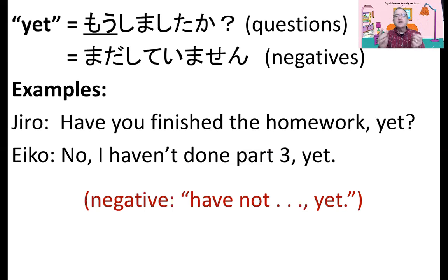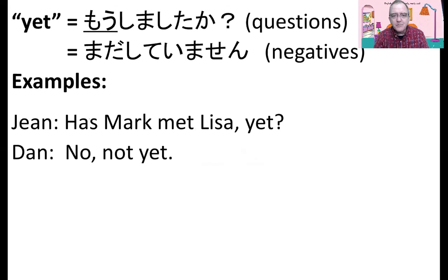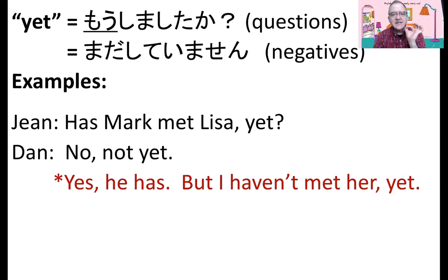Now, if we did part three — positive — I have done part three. But if not: I have not done part three yet. So, yet with not or questions. Has Mark met Lisa yet? That's the question. No, not yet — there's the negative. So with a question or with a negative, we use yet. Has Mark met Lisa yet? Yes, he has. But I haven't met her yet — there's the negative. So we need yet. Mada Athenae.